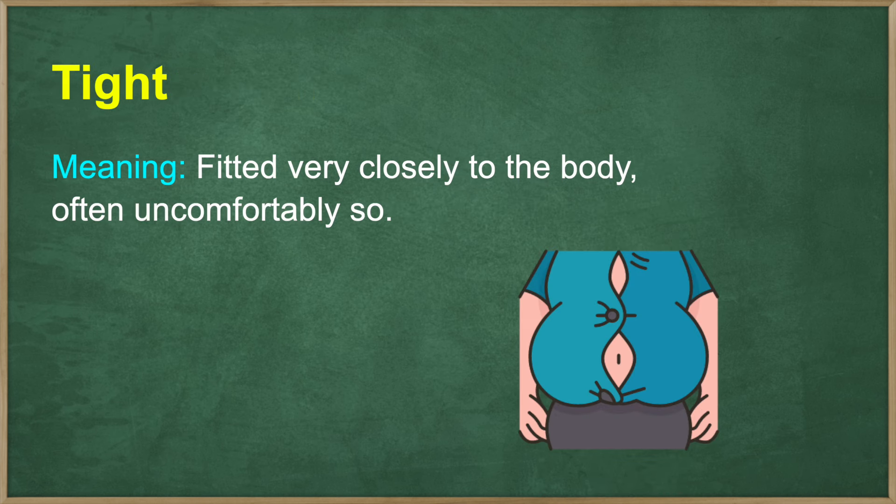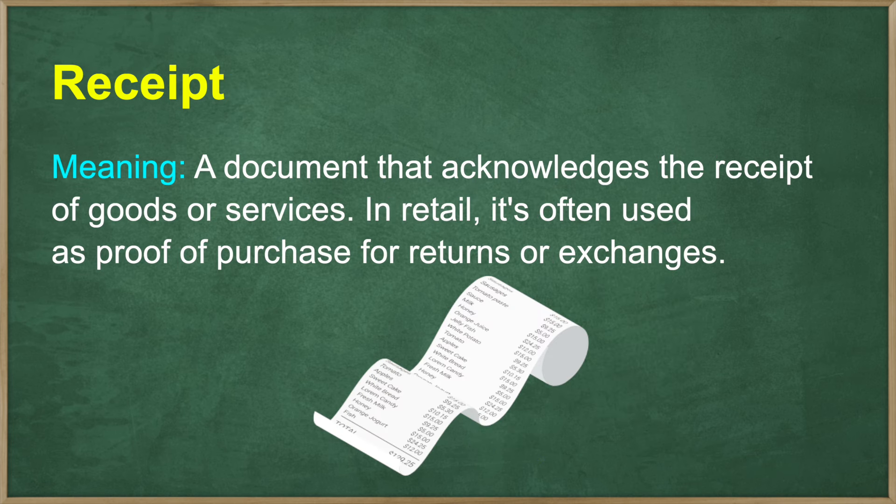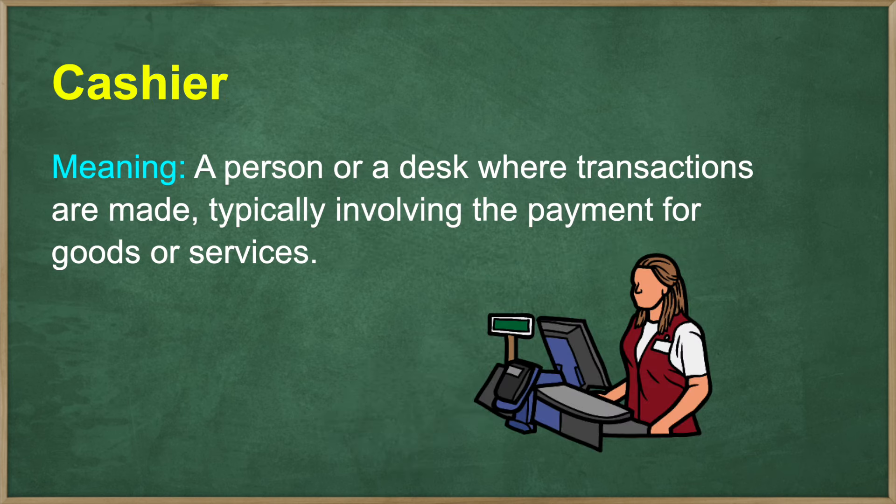Tight — fitted very closely to the body, often uncomfortably so. Exchange — to return an item and replace it with another, either because of a defect, incorrect size, or personal preference. Receipt — a document that acknowledges the receipt of goods or services. In retail, it's often used as proof of purchase for returns or exchanges. Cashier — a person or a desk where transactions are made, typically involving the payment for goods or services.